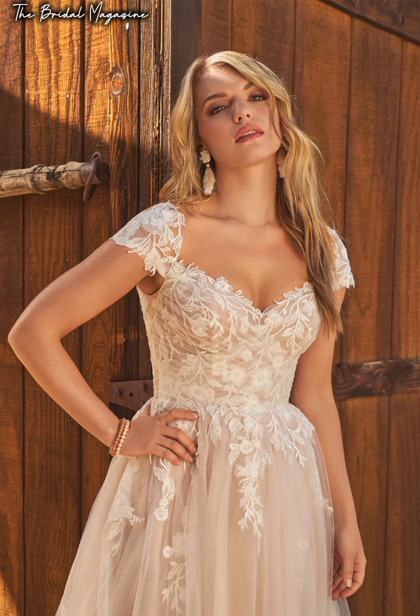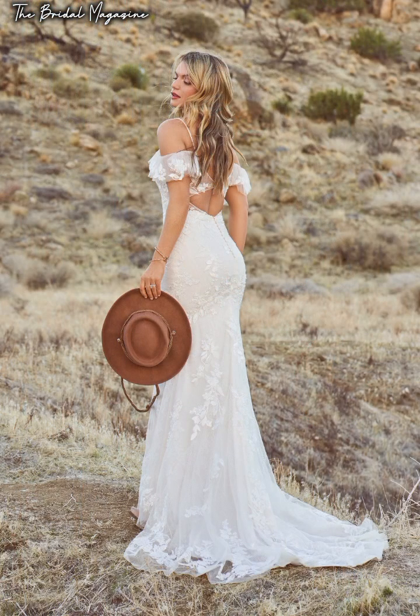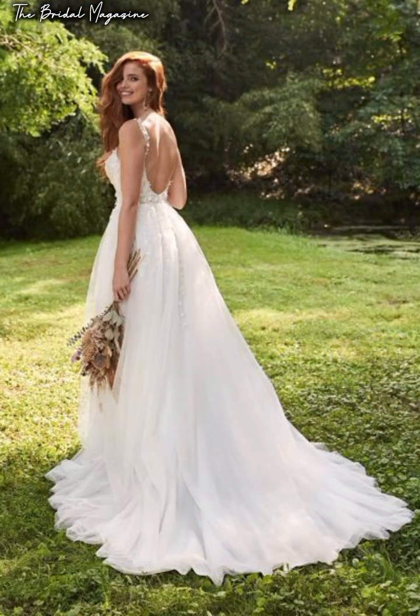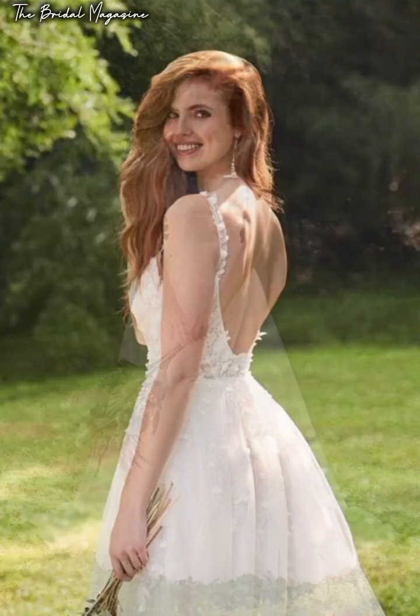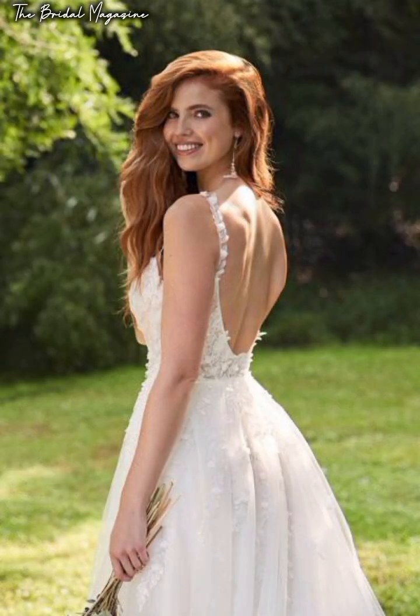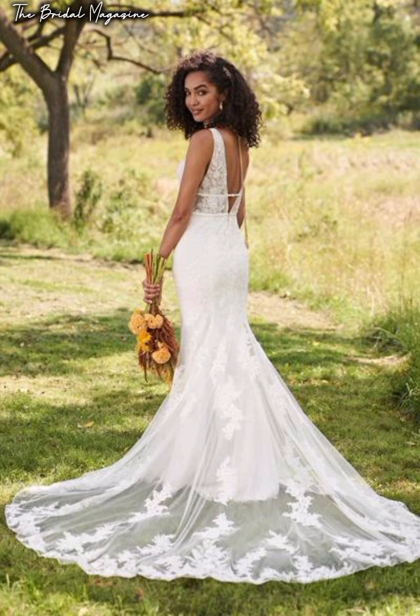Today's video is a continuation of our previous videos where we were sharing the pros of renting a wedding gown — everything you need to know about renting one. In today's video, we're going to be sharing the cons of renting a dress. The first con is that you could have limited options.